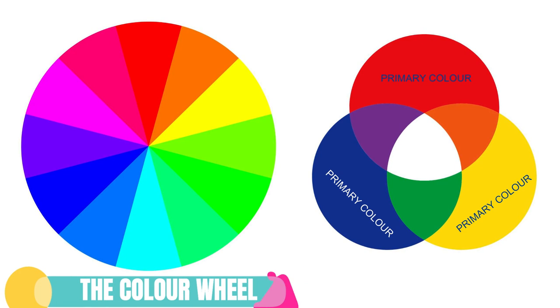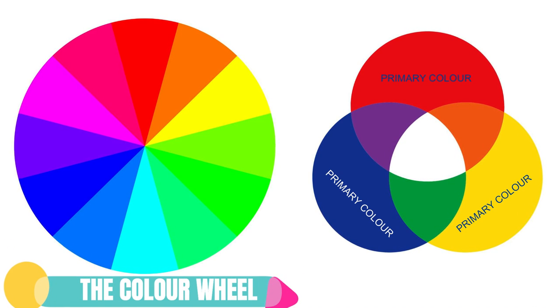Do you know the average human eye can detect 350,000 different colors? That is the entire spectrum of colors we get when we refract white light through a glass prism. The basis of color theory is the color wheel.